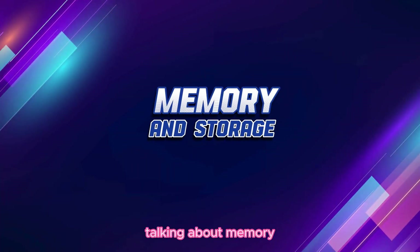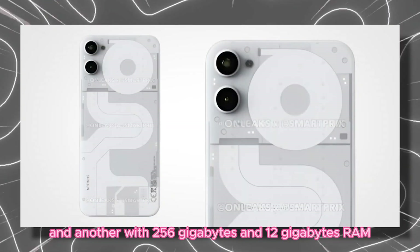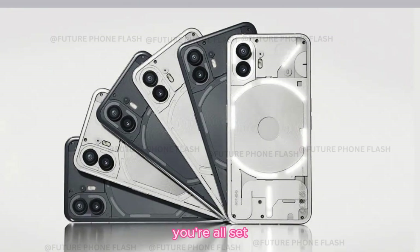Memory and storage. Talking about memory, there are two variants: one with 128GB and 8GB RAM, and another with 256GB and 12GB RAM. Unfortunately, there's no card slot, but with this much internal storage, you're all set.